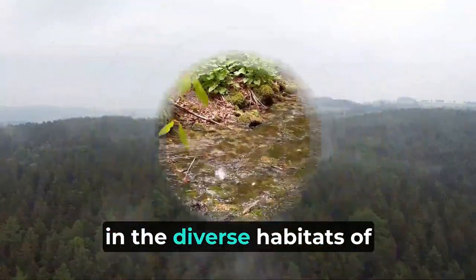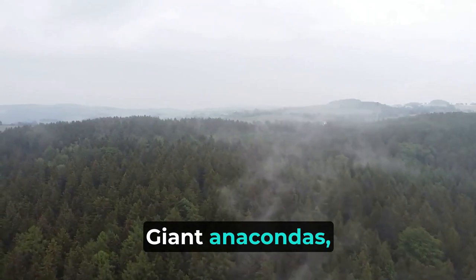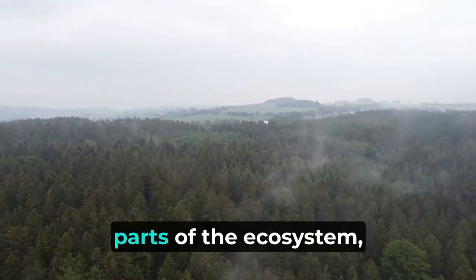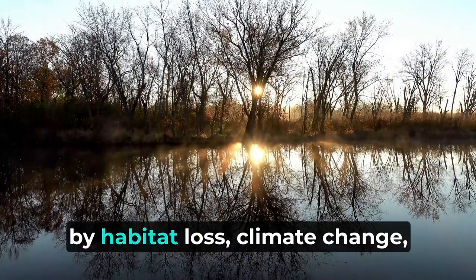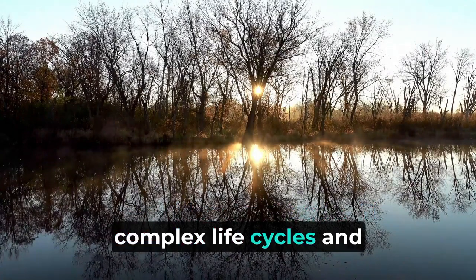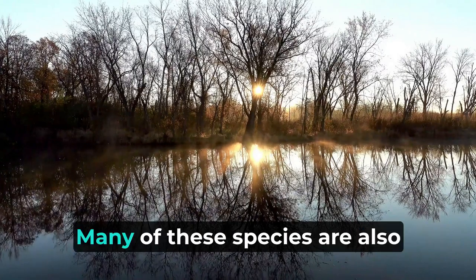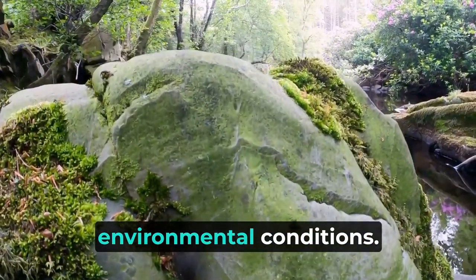Reptiles and amphibians thrive in the diverse habitats of the Amazon rainforest. Giant anacondas, colorful poison dart frogs, and caimans are just a few examples of the many species found here. These creatures are integral parts of the ecosystem, serving as both predators and prey, and their survival is threatened by habitat loss, climate change, and illegal pet trade. The complex life cycles and behaviors of Amazonian reptiles and amphibians underscore their critical roles in nutrient cycling and pest control. Many of these species are also indicators of ecosystem health, reflecting changes in environmental conditions.